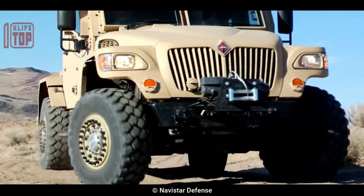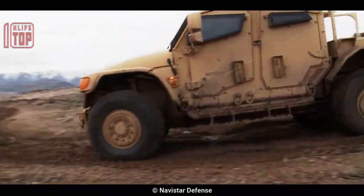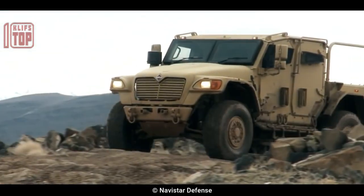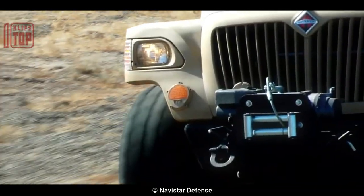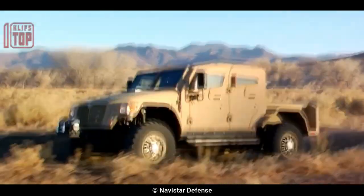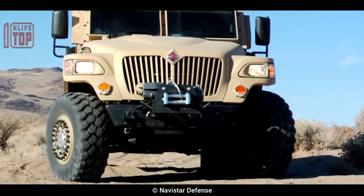Number 3: Navistar Defense MXT. The U.S. military and other armed forces worldwide have made extensive use of this highly effective military vehicle. Its adaptable structure can be employed for deploying armament systems, transporting cargo, and moving troops. It has a sturdy chassis outfitted with different armor configurations for improved defense against explosive and ballistic threats. Powered by a 300-horsepower MaxxForce engine, it offers great off-road performance, can seat up to six people, and features numerous communication and surveillance options.